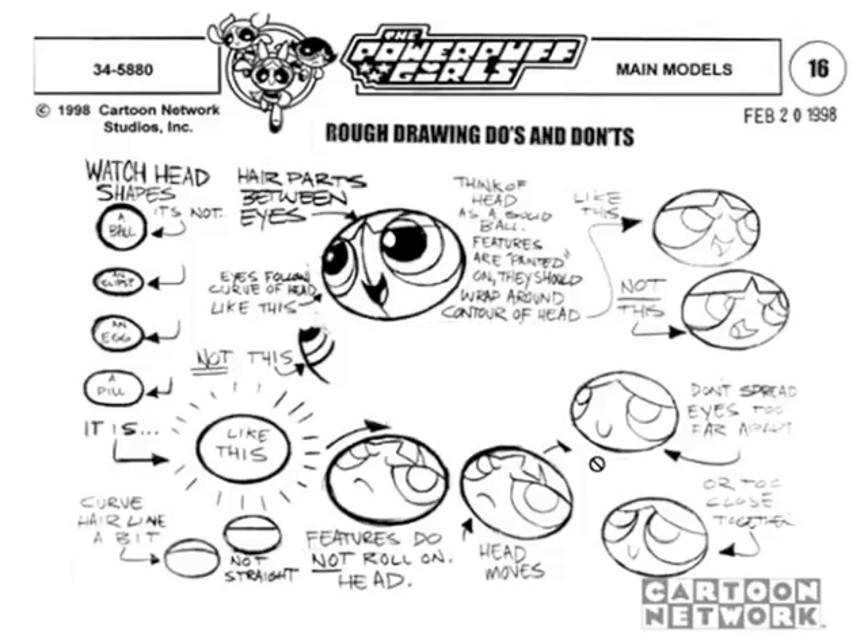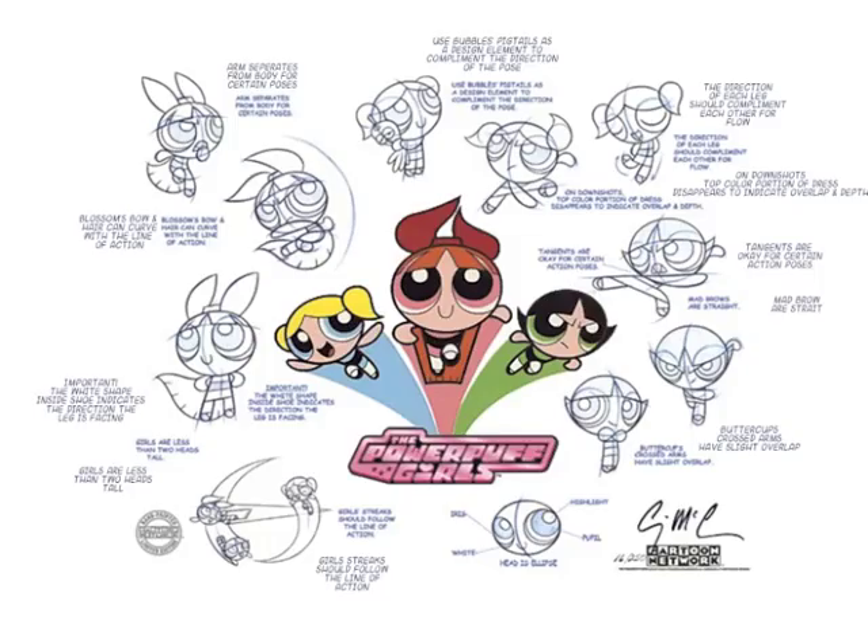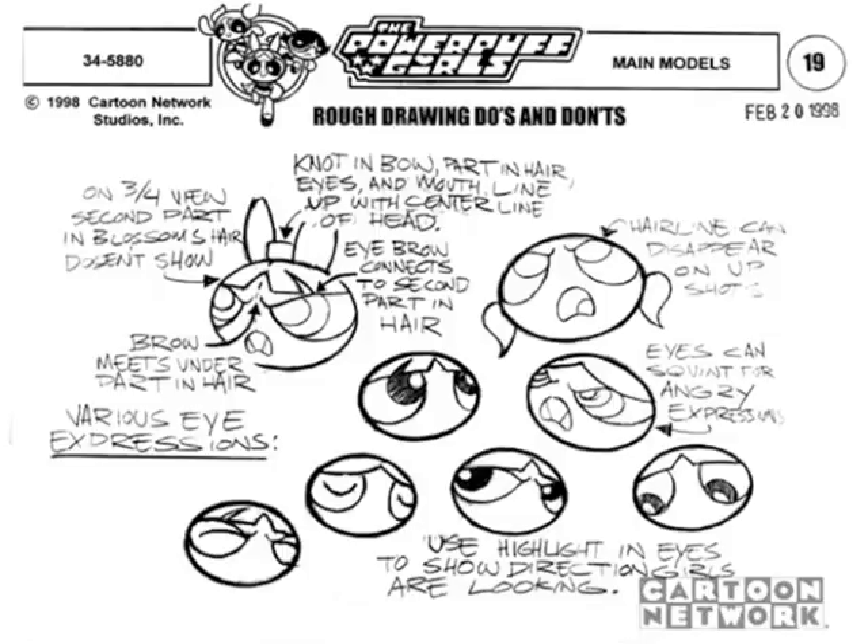They really looked at every detail: where the ears sit — not too high or too far apart, not too close together — the hairline curves a bit, every little detail. I love how they do the eyes. Look at the eye: the closed eyelid doesn't go across the whole eye like you'd expect — it doesn't make strict sense, but it looks great and cuter that way. Also, the hairline can disappear on an upshot — they do keep perspective in mind.